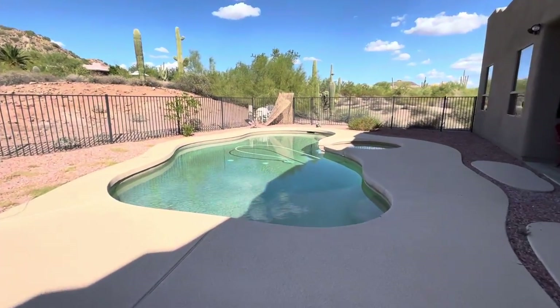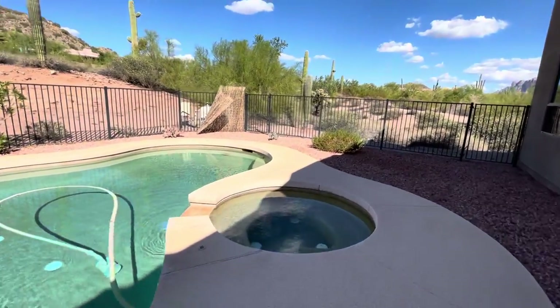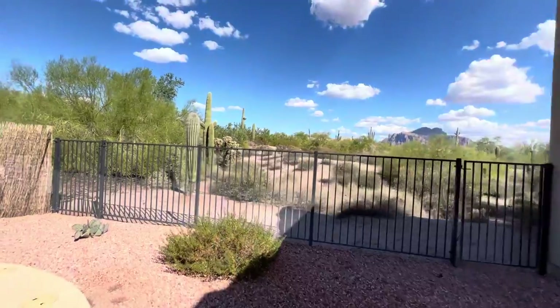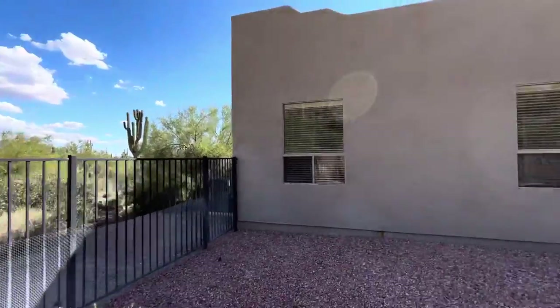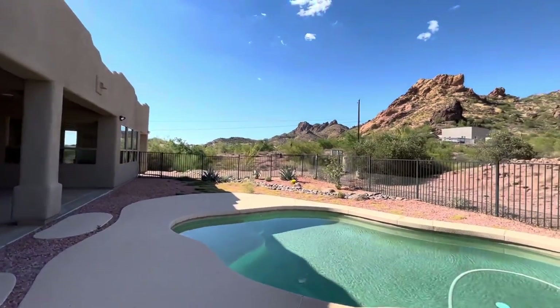Nice, clean pool — it's got a hot tub as well. Views over there of the Superstition Mountains. Really, really amazing views.